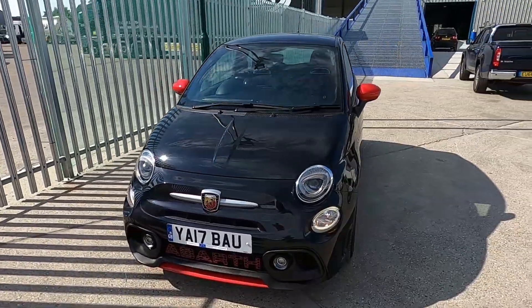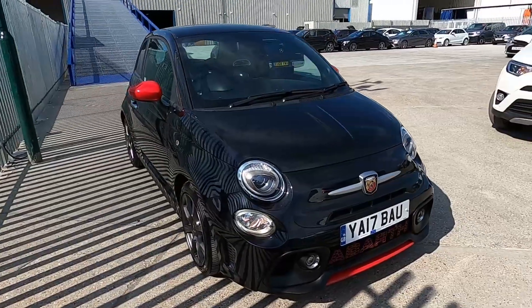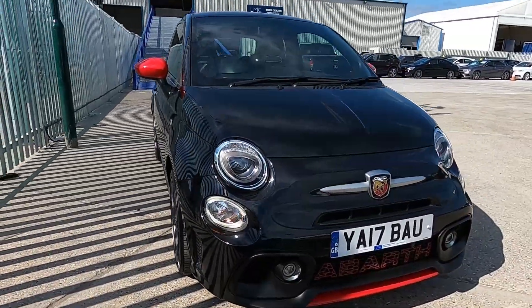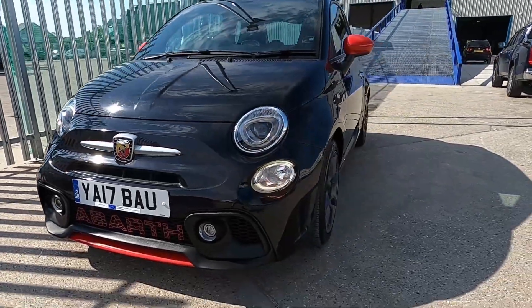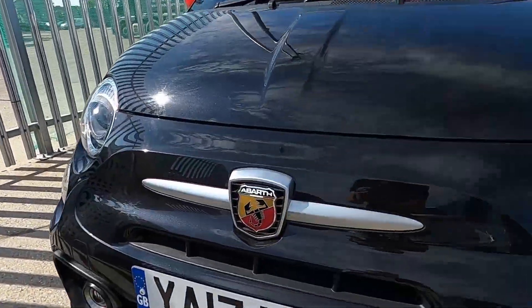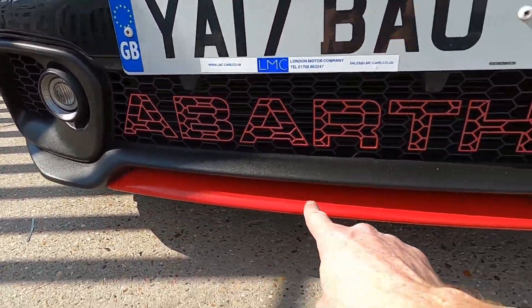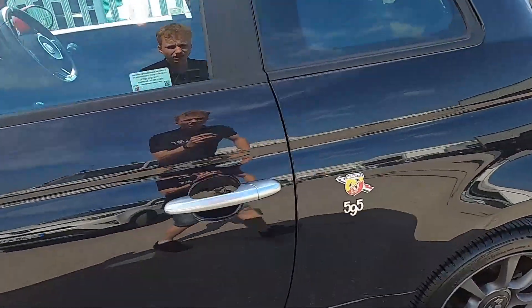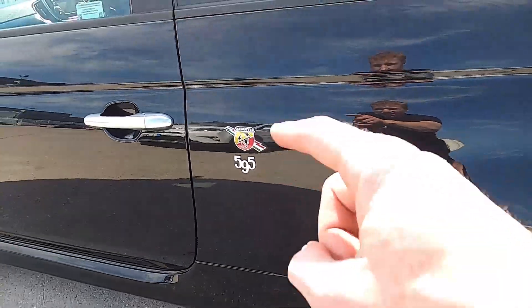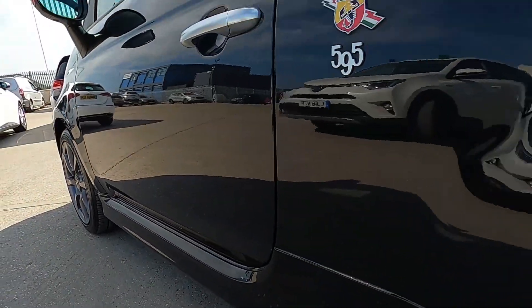Welcome to London Motor Company. My name is Sam, and this is our 17-plate Abarth 595, which has covered just under 22,000 miles. What a great looking car this is. At the front you've got the Abarth badge and the Abarth lettering in red, and a red splitter which goes nicely with these red mirror covers.